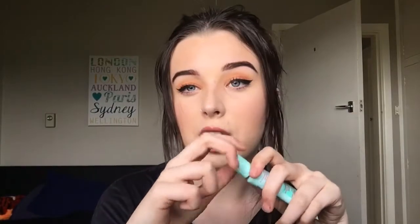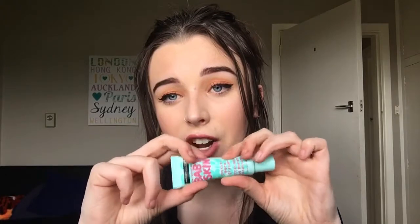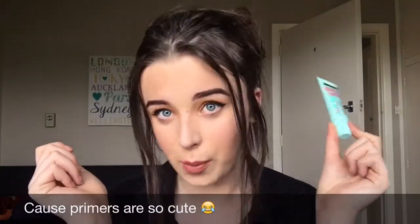Alrighty, so I'm going to start off with primer. This probably isn't technically really a favourite because I only have one primer, but it's the Maybelline Baby Skin Primer. I do really like it — the packaging is adorable, super bright and cute. The reason why I like this is because it's a pore-erasing primer and I have fairly large pores, and it works really well at making it look like I don't have large pores when I put on makeup. I also really like it because it's cheap and good packaging.